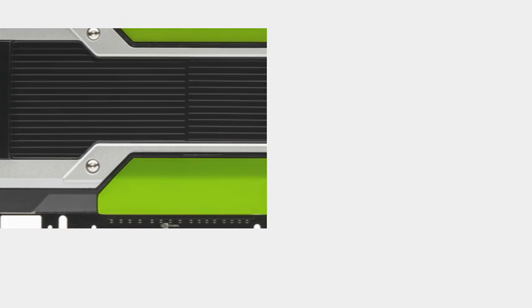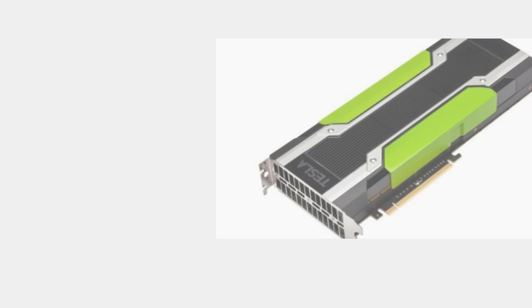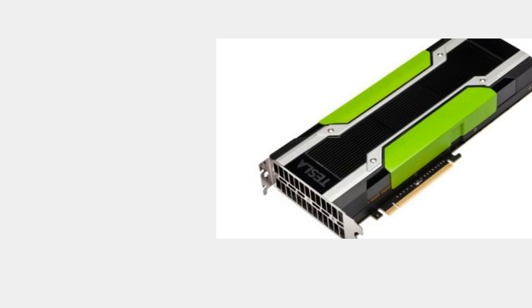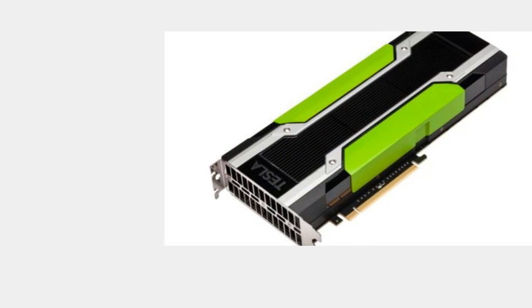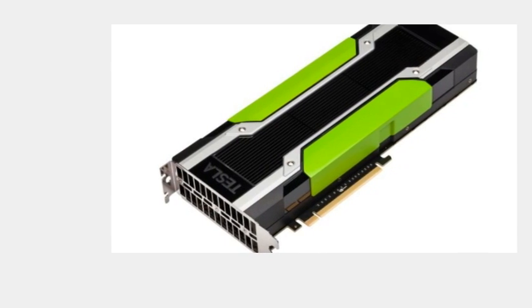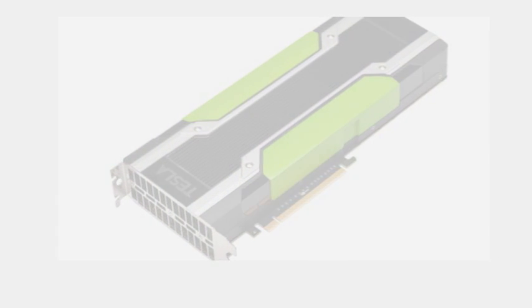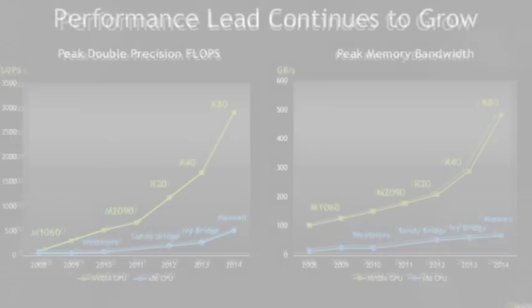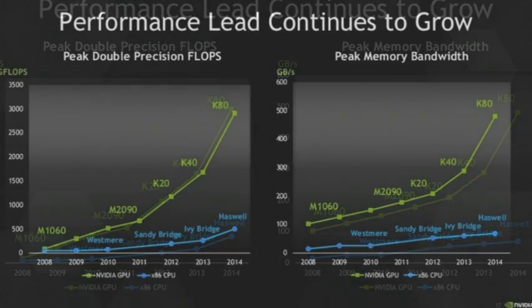In 2016, NVIDIA is promising even faster graphics products based on Pascal architecture, a new on-chip communication technology. Through a new interconnect called NVLink, GPUs will be able to exchange data faster, which will facilitate better performance. NVIDIA says NVLink is five times faster than the PCI Express 3.0 interconnect, which is used in most servers and PCs.